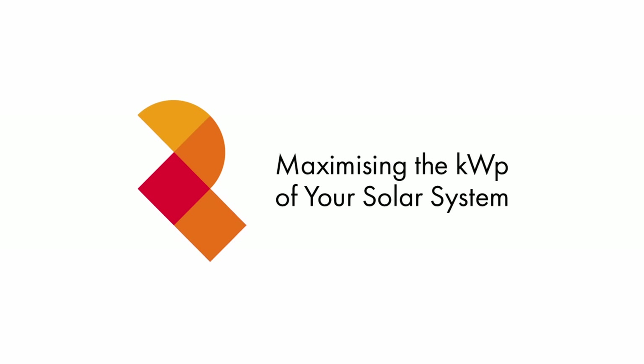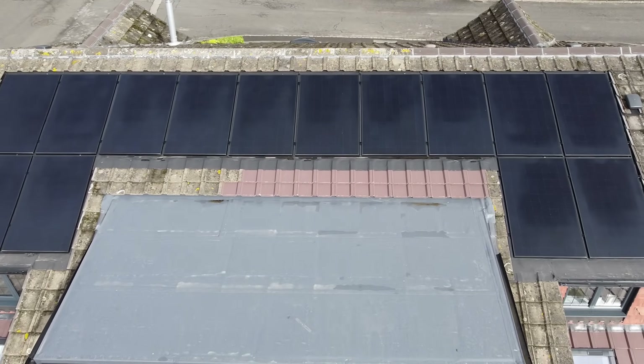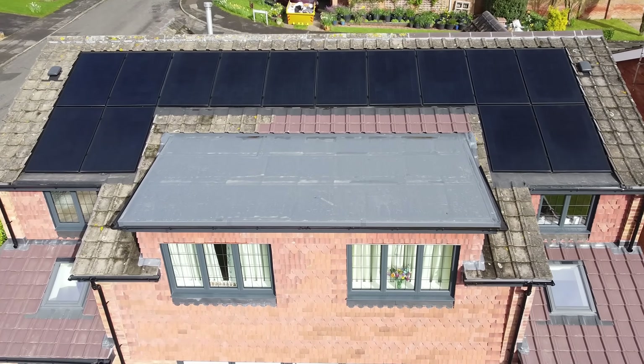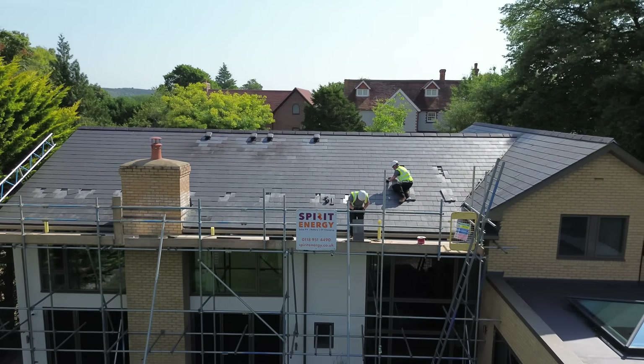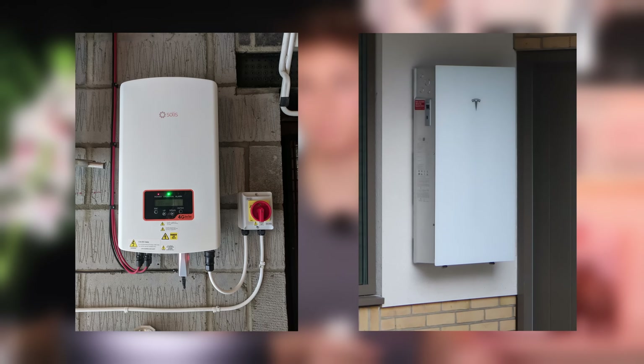The most important factor in getting the best payback period from a solar install is maximising the surface area covered with photovoltaic cells. The most expensive parts of a solar installation are the labour, scaffolding and the inverter — whether you're getting a standalone AC coupled inverter or a hybrid inverter built into a battery storage system.